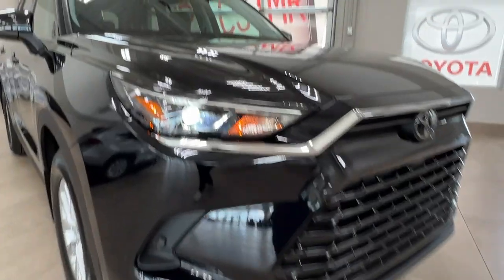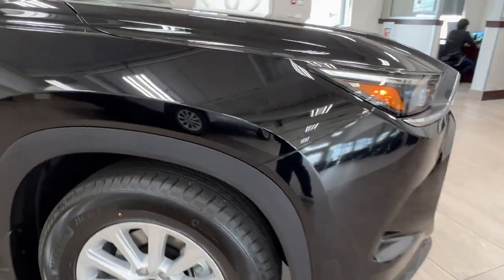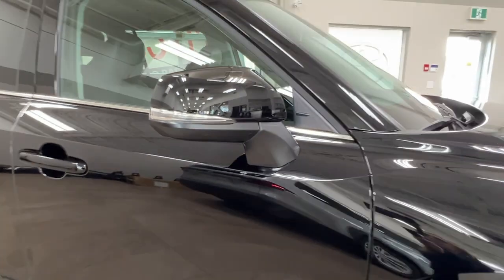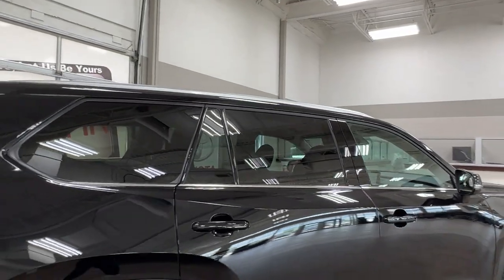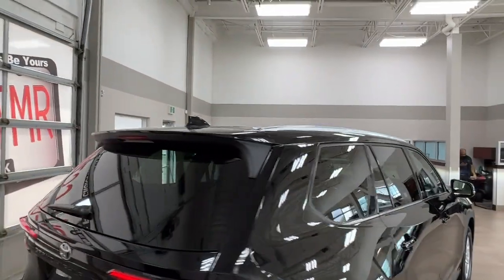Up front we have the LED headlights and customary daytime running lights. If you look closely, you may notice this unit does have 3M on the front end. We have our alloy wheels and side mirrors with integrated turn signals and blind spot monitoring. Rear windows come with factory tinting and looking up top you have beautiful silver roof rails.